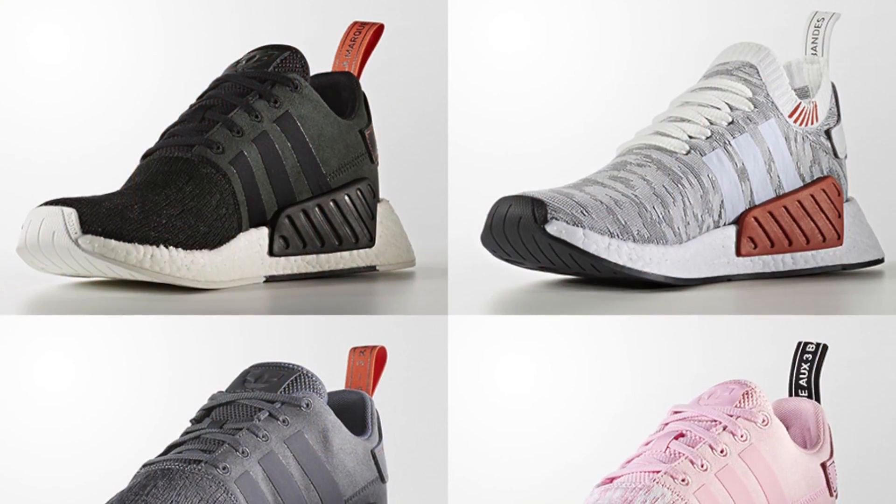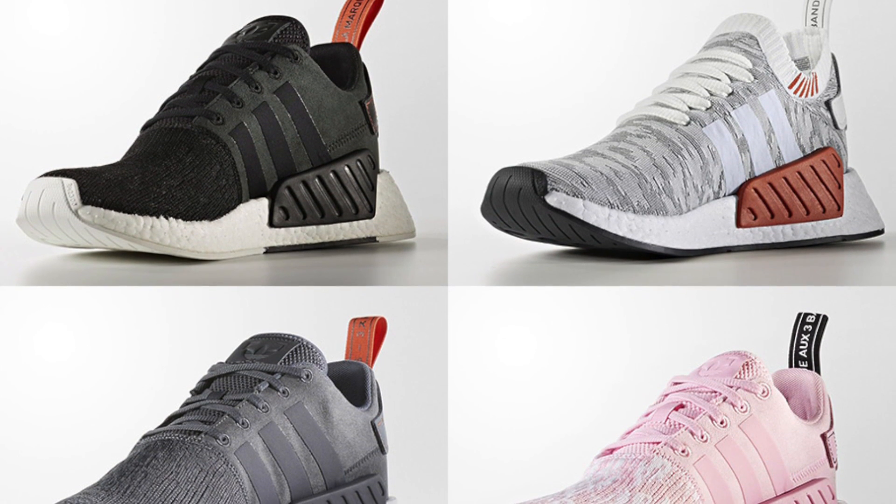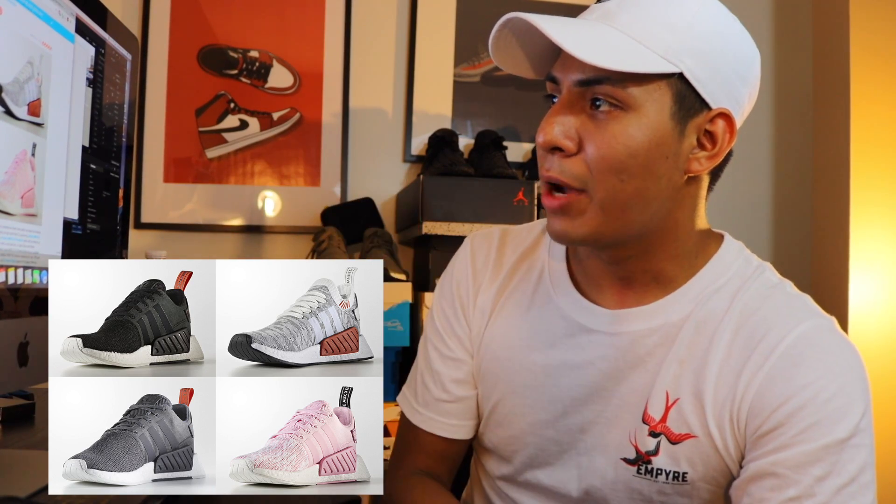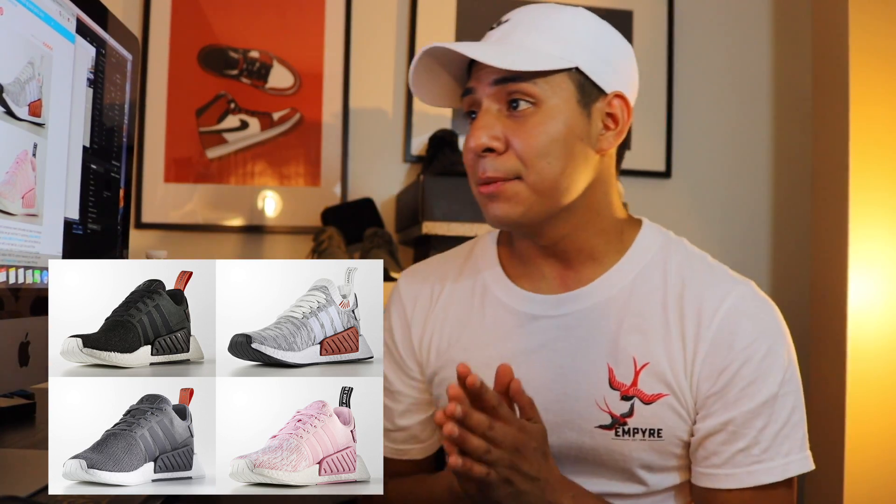Coming in at number three, there are a lot of NMD R2 Primeknit varieties releasing on July 13th. There's a white colorway and a black/greenish colorway for men, and for women there's a gray one and a really nice pink colorway. I feel like Adidas is putting out a lot of colorways. I'm probably not gonna cop any of these, but if you don't have any boost or NMDs in your collection, I'd highly suggest picking up a pair.